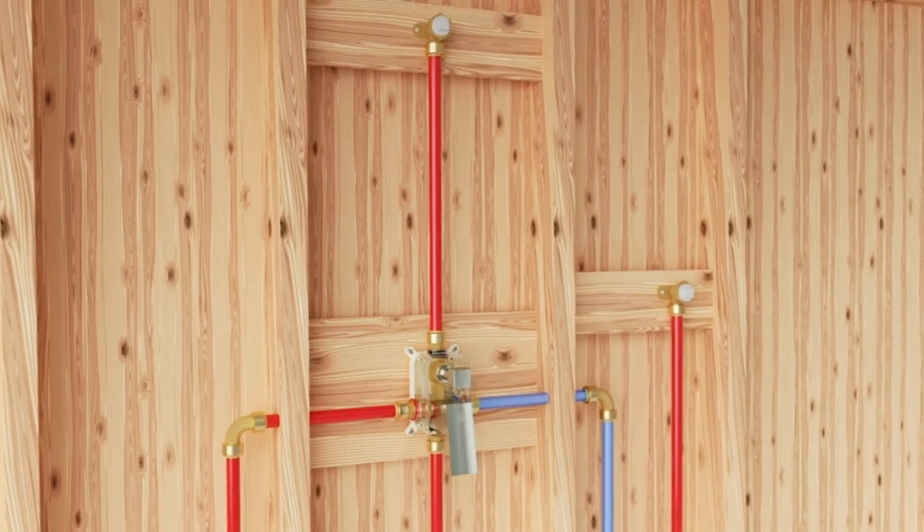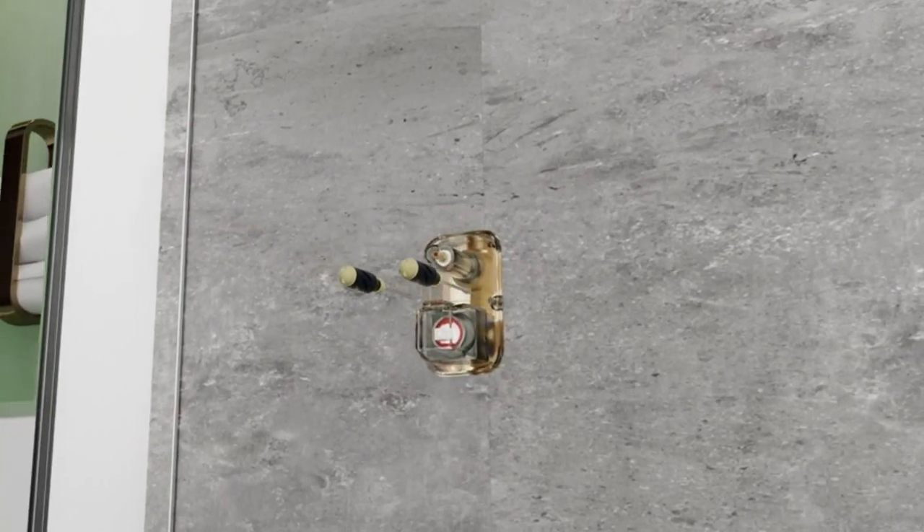And get this — even if your building's water pressure is weak, like in my old apartment, this shower makes it rain.